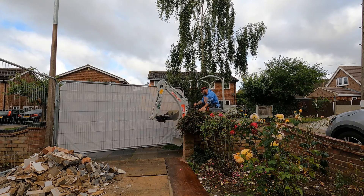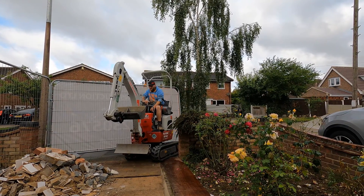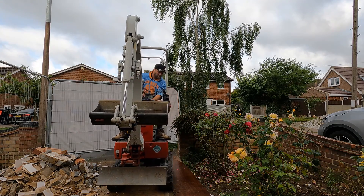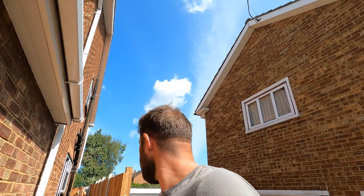All right guys, I haven't really had a lot of time to do any filming, but yeah it's all been kicking off. Basically started digging a standard foundation. Can you move my van, mate?